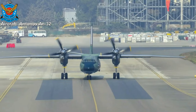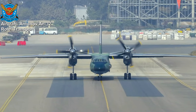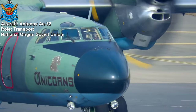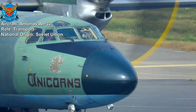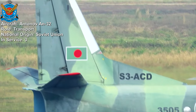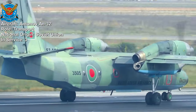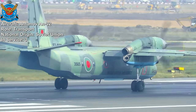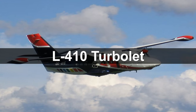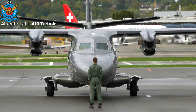Antonov An-32. The Antonov An-32 is a twin-engine turboprop military transport aircraft originally developed by the Soviet Union. It is primarily used for cargo and troop transport and can operate from short and unprepared runways. A total of three An-32 have been utilized by the Bangladesh Air Force for transport, logistics, and supporting humanitarian and disaster relief operations.